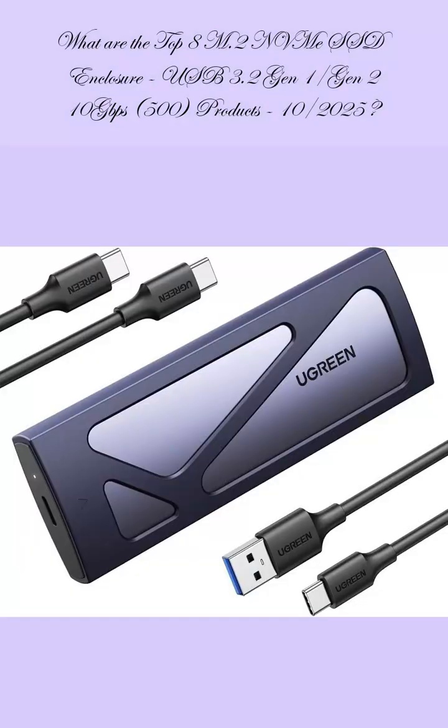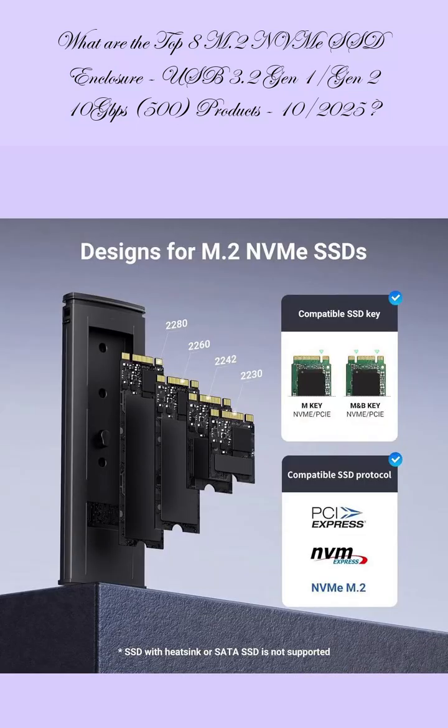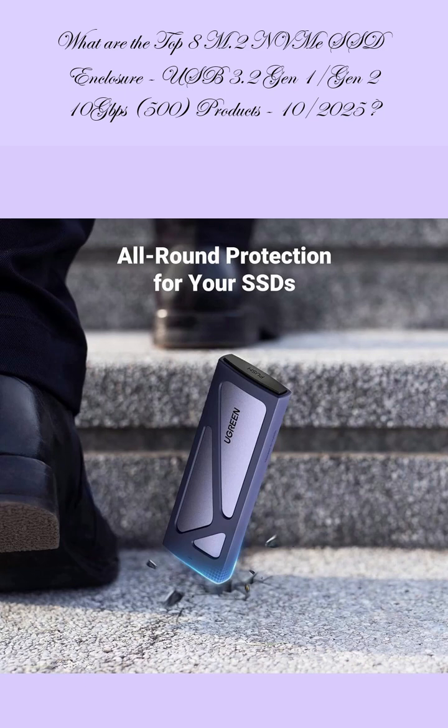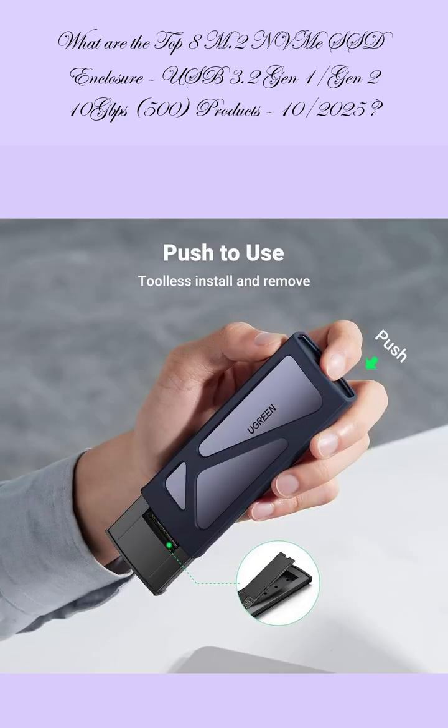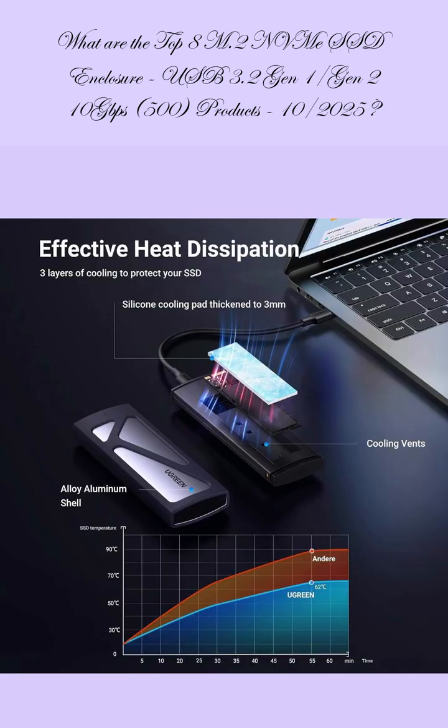The 8th ranked product is the UGreen SSD Enclosure, a tool-free USB-C external 10 Gbps M.2 NVMe to USB adapter. It supports M and B+M keys in sizes 2230, 2242, 2260, and 2280 SSDs.